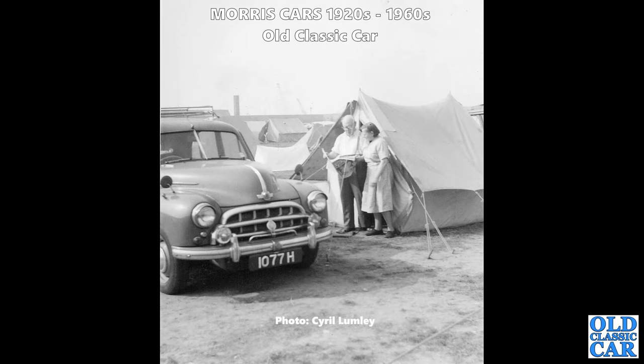Thanks to Cyril for this fantastic old family photo. The car - 1077 H, a London Series circa 1953 - is on a camping trip with quite a few tents and the Morris with a roof rack of course.